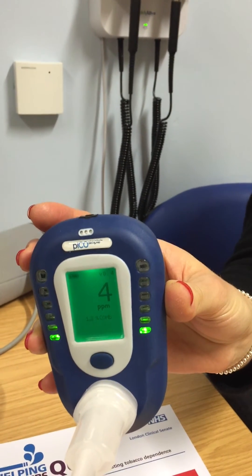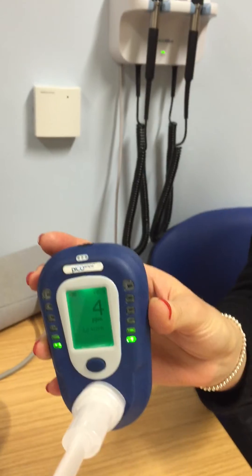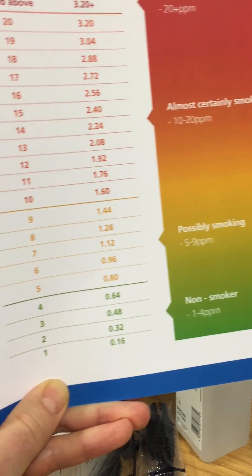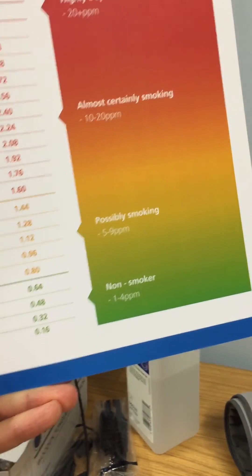So today that's coming up green and the value is four. We can have a look here, and what that tells us on the Helping Smokers Quit chart is that you are in the range of four, which is consistent with a non-smoker. So that's really good news today — you've managed to get your carbon monoxide levels back down to those of a non-smoker, and that should be able to help you with your asthma.